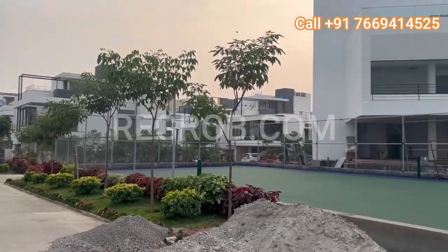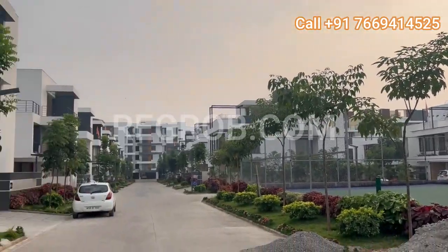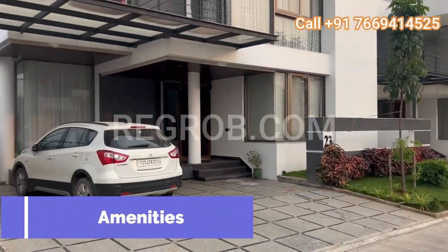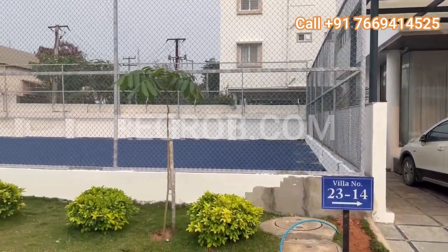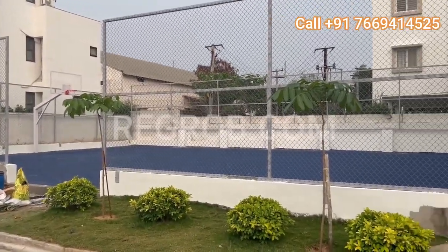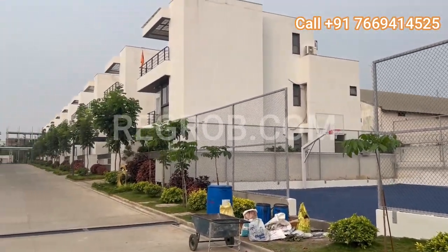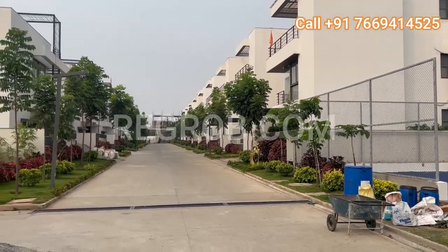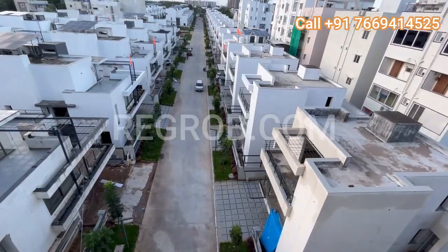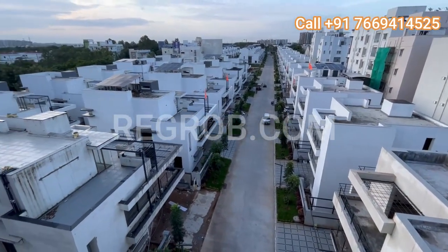Now let's explore the world-class amenities that define the Living Spaces experience. A clubhouse that's not just a space but a community hub, a fully equipped gymnasium, a yoga and meditation center for holistic well-being, and a terrace swimming pool for those leisurely afternoons. For sports enthusiasts, there's a tennis court, a half-basketball court, and a children's play area for the little ones. And for those who love to entertain guests, a multipurpose hall and guest rooms await you.